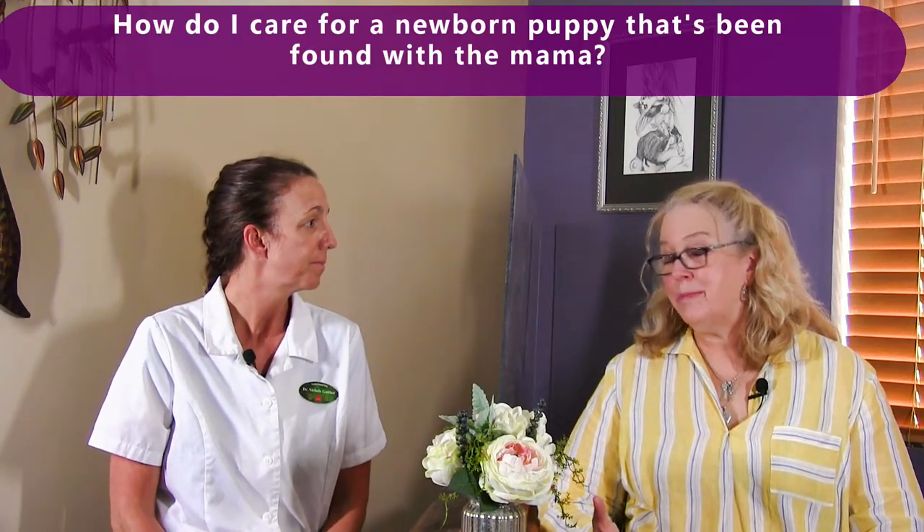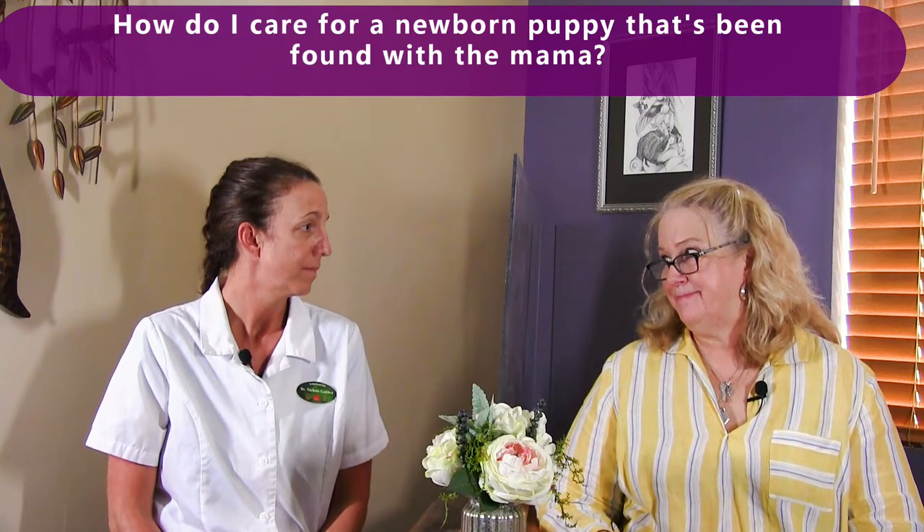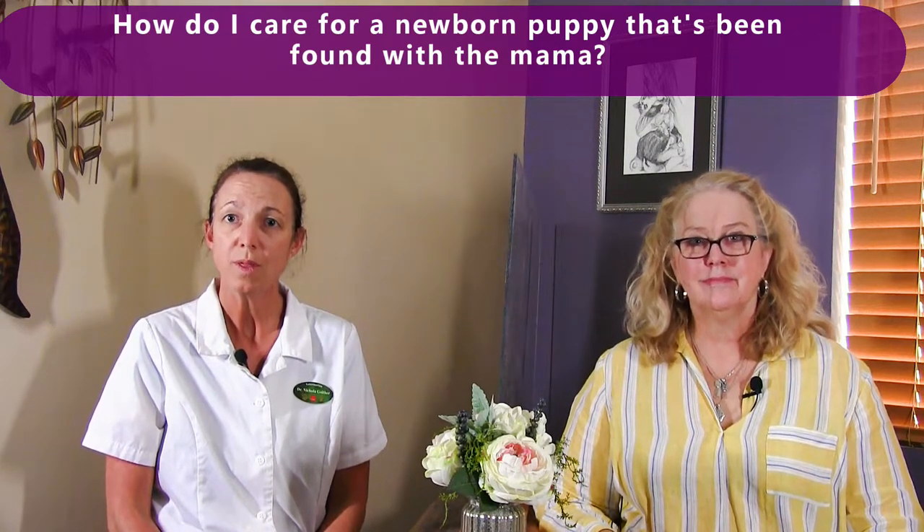How do I care for a newborn puppy that's been found with the mama? Taking care of mom would be the most important, because if she's healthy, then she can take care of baby. Making sure she has a good quality food — nutrition is the biggest part. A lot of times we'll recommend that mom be on a puppy food, which is for growth, so that she has the right nutrients available to nurse those puppies. You want to make sure she's free of any external parasites like fleas and ticks, and even think about deworming for internal parasites. Taking care of mom can do wonders for the baby.